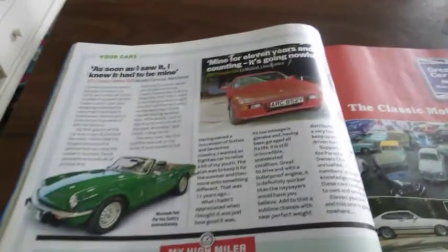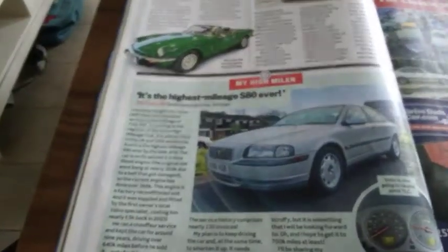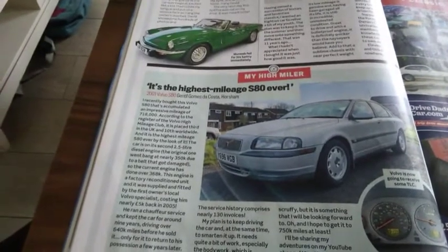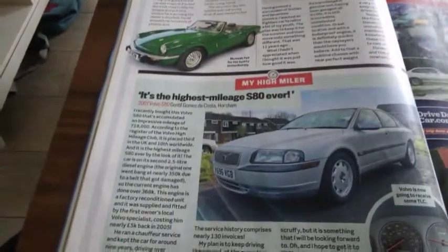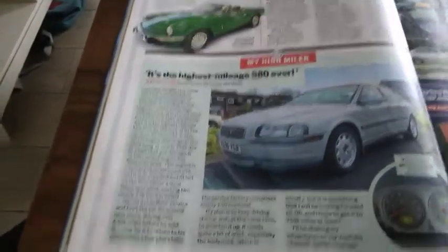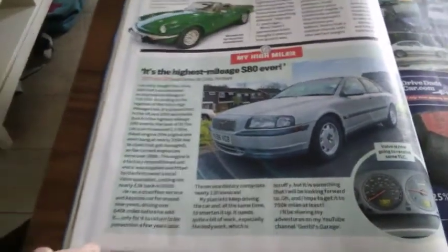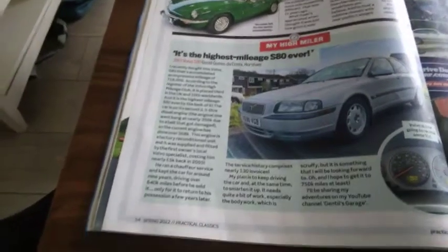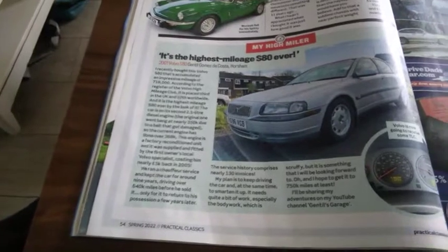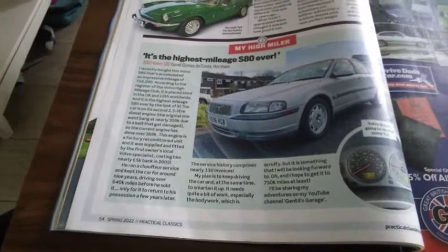We've also got a 1983 Porsche 924. And here is the highest mileage Volvo S80 — a 2001 model with an incredible 718,000 miles on the clock. If you want to know more about this Volvo, check out Gentle's Garage on YouTube.